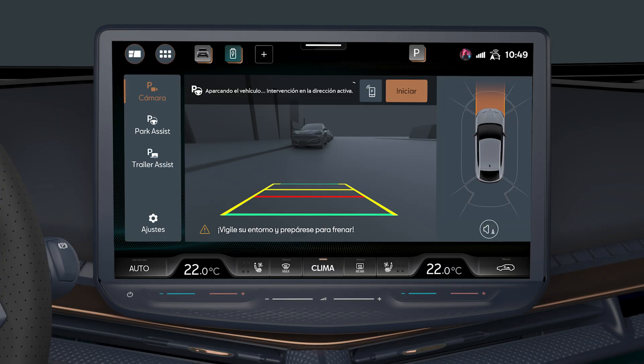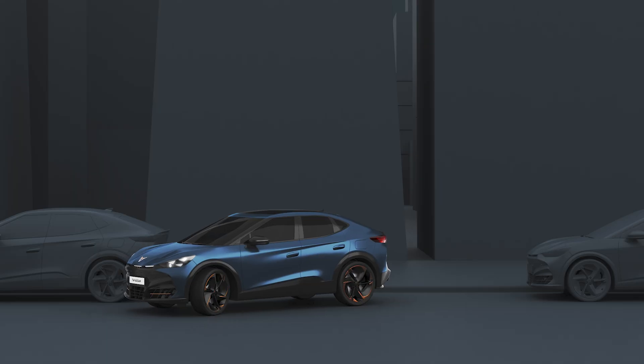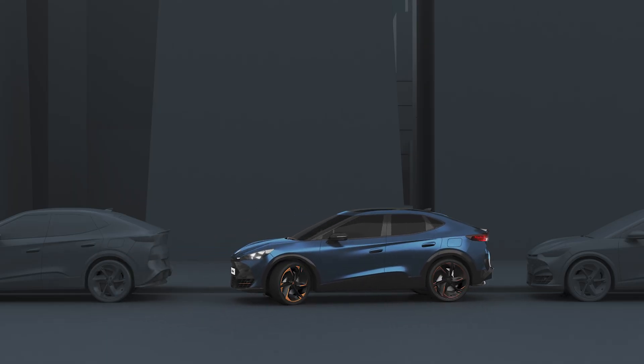Note the on-screen message: "Parking the vehicle, steering intervention active." The automatic parking system will do the parking autonomously, taking control of the steering wheel and the gas and brake pedals.